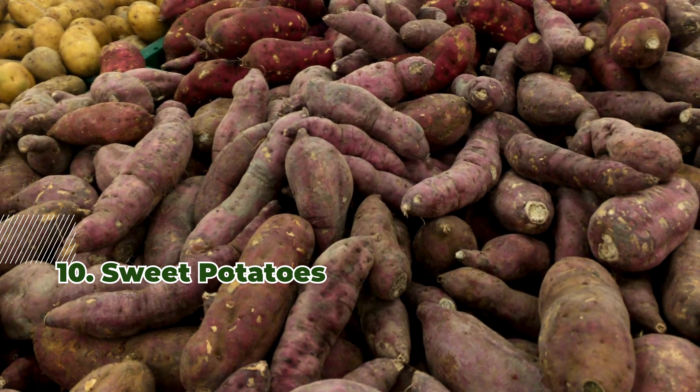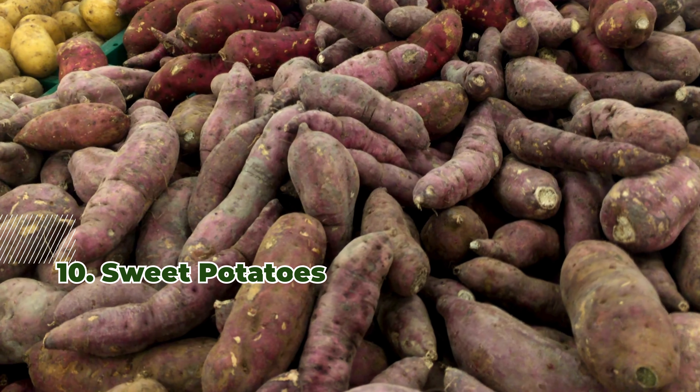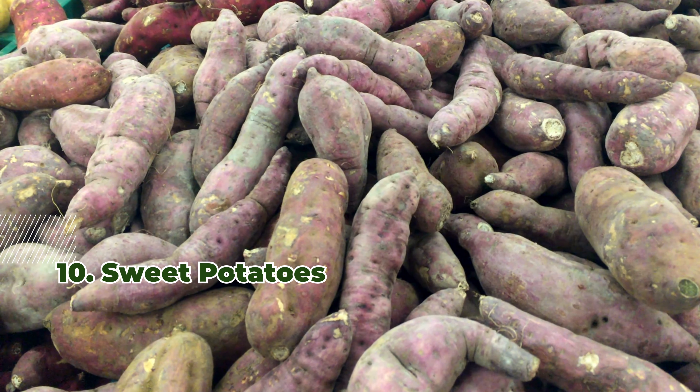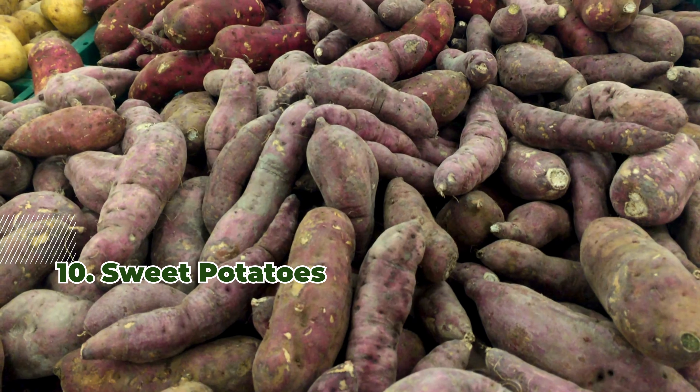10. Sweet Potatoes. Sweet potatoes offer complex carbohydrates that digest slowly, helping stabilize blood sugar. They can be baked or mashed for a nutritious side.